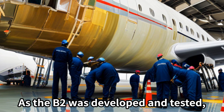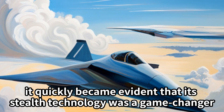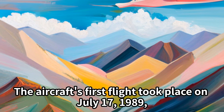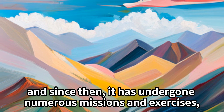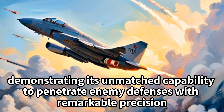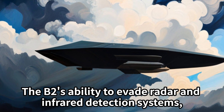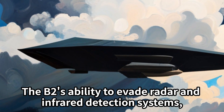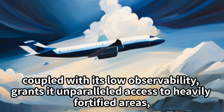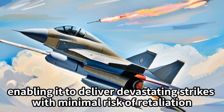As the B-2 was developed and tested, it quickly became evident that its stealth technology was a game-changer. The aircraft's first flight took place on July 17, 1989, and since then it has undergone numerous missions and exercises, demonstrating its unmatched capability to penetrate enemy defenses with remarkable precision. The B-2's ability to evade radar and infrared detection systems, coupled with its low observability, grants it unparalleled access to heavily fortified areas, enabling it to deliver devastating strikes with minimal risk of retaliation.